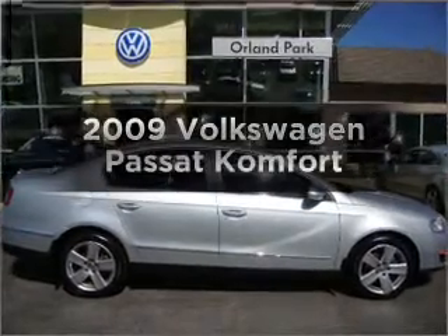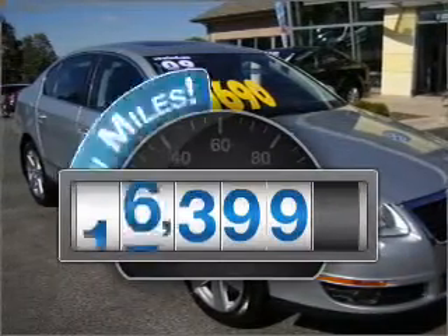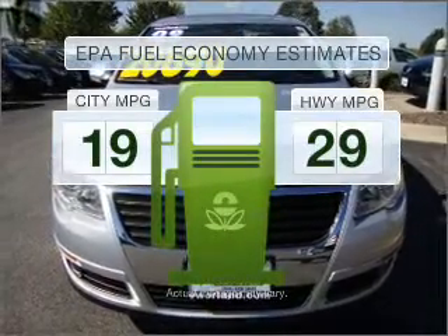Check out this 2009 Volkswagen Passat. Everything you need under one roof with this great vehicle. With low miles, this automobile will take you far and get you where you want to go. Save your money and make fewer trips to the gas station when driving this fuel-efficient vehicle.